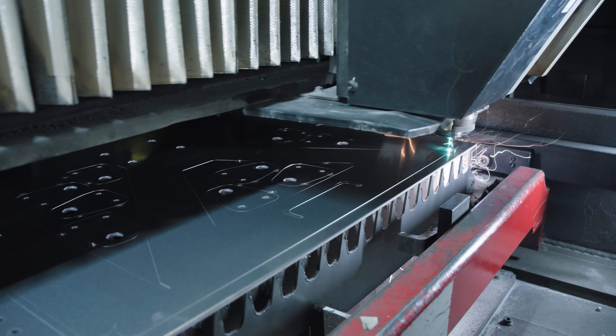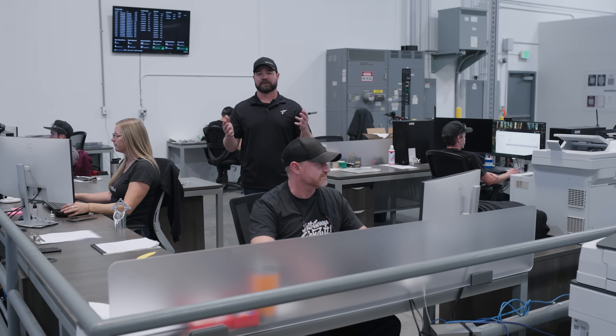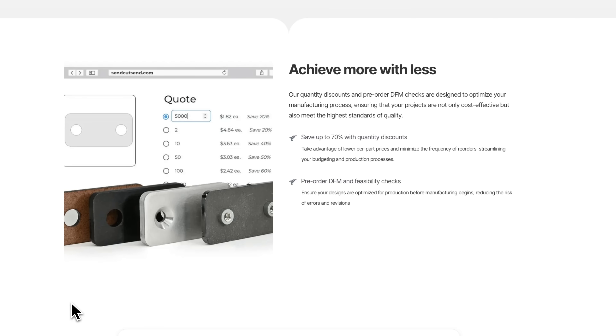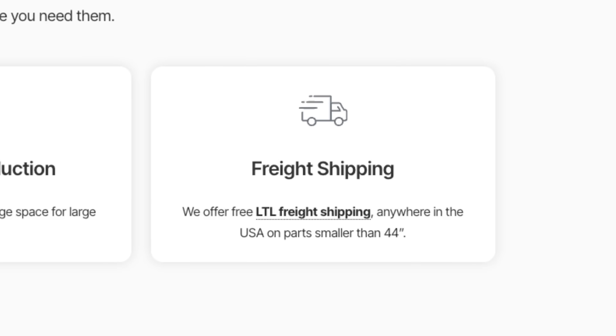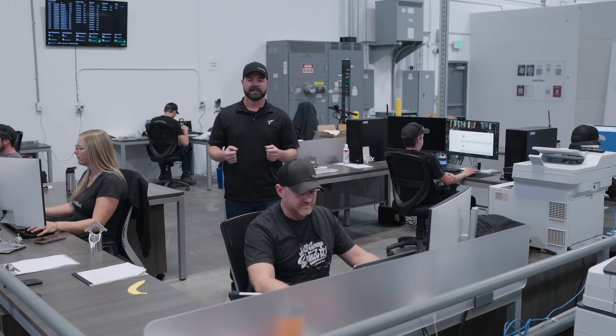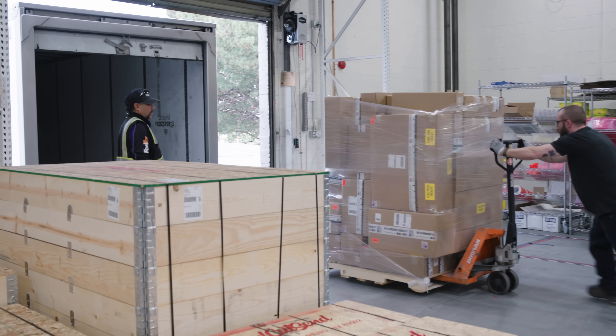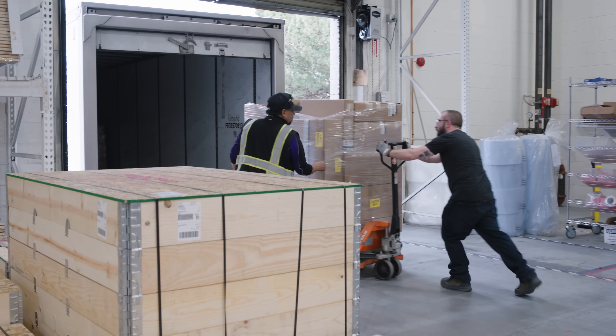We know that as projects get bigger, they can get more complex. That's why we give you a dedicated account rep to help you navigate custom pricing, blanket POs, net 30 terms, and even delivery options like batch releases, helping you stay lean while still getting those full quarter discounts. Need your parts the next day? They can help with that too.